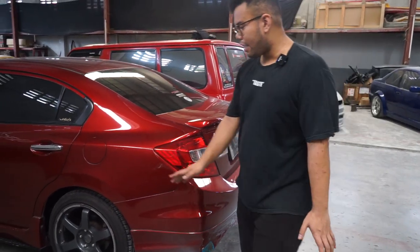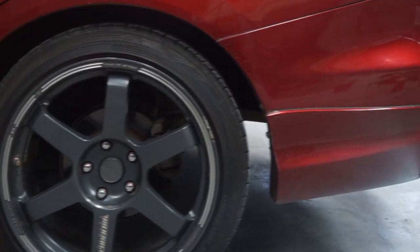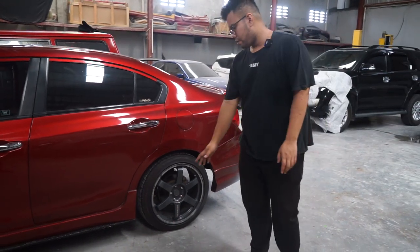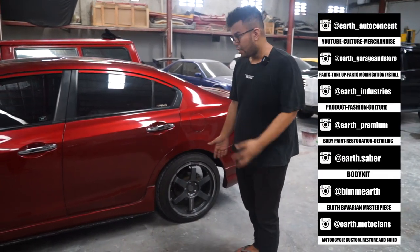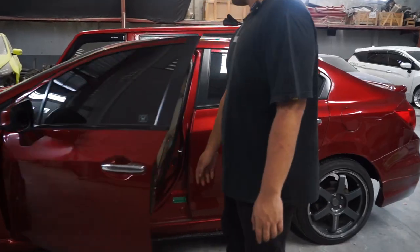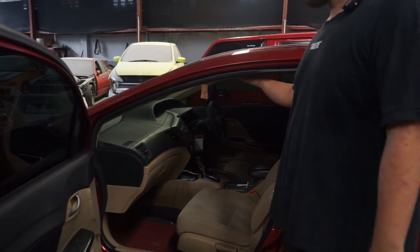Terus ke kaki-kaki — pelek pake Replika Race gitu. Ini ring 18, ban-nya pake 215/45/18. Terus parir standar, mungkin dulu pernah diceperin, cuma sempet dipake papahnya jadi ditinggiin.